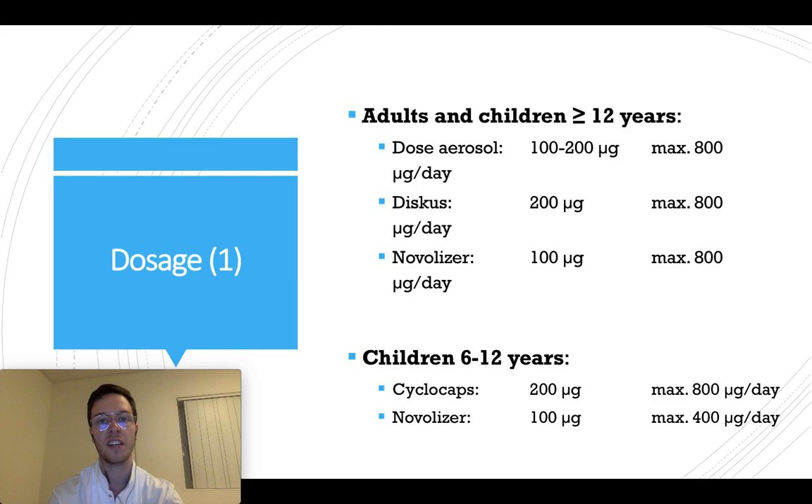For the correct dose: if you're an adult or a child older than 12 years and you're using dose aerosols, as shown in this picture, you can use a strength of 100 to 200 micrograms, up to 4 times a day — so a maximum of 800 micrograms a day.